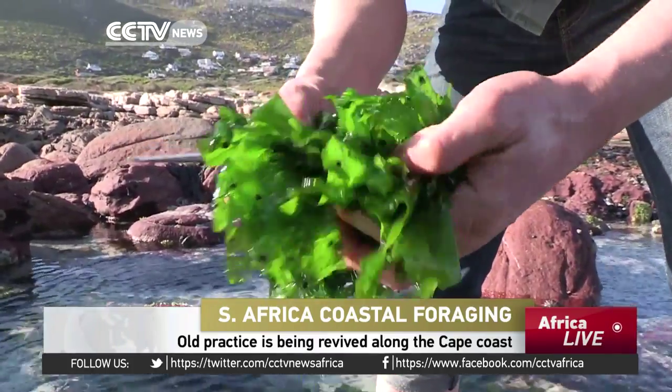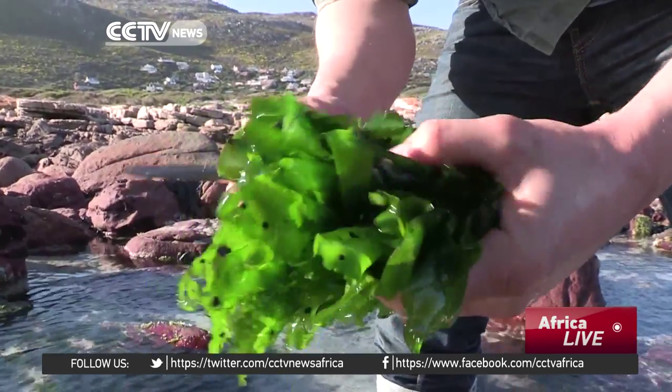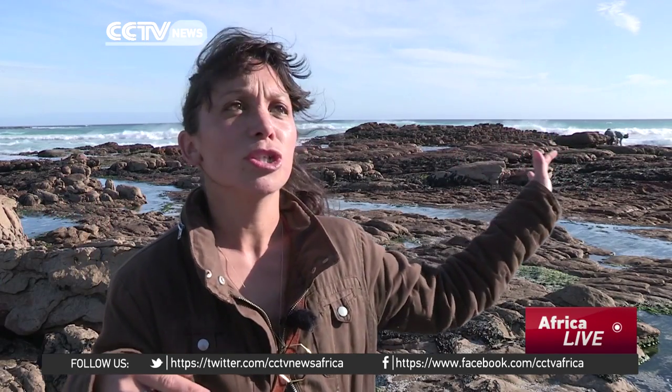In our foraging courses, basically what we do is we have an introduction and we do a little history on seaweed and coastal foraging in other countries as well as our own, and the list of sustainability rules, do's and don'ts, and then we go out and we play and we search and it's just amazing to watch adults turn back into children.